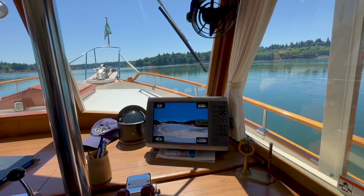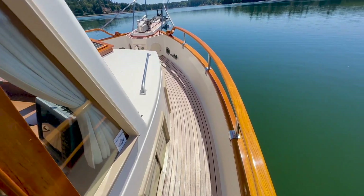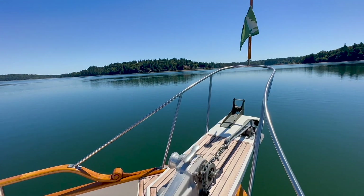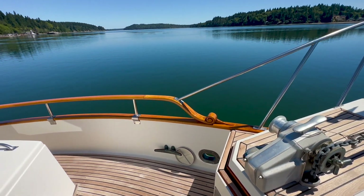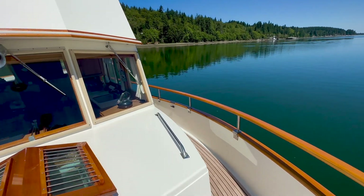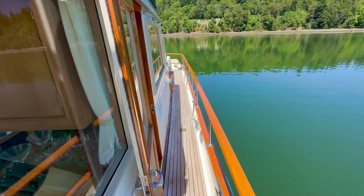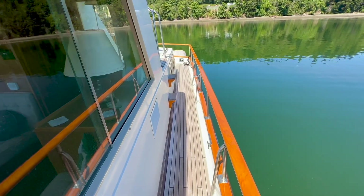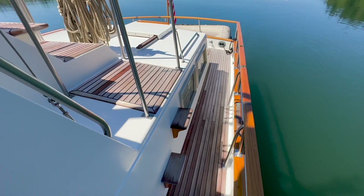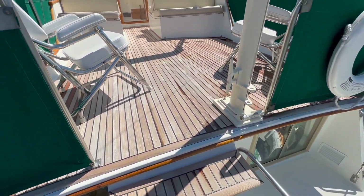A side door is located next to the helm station and offers access to the side decks. The varnished cap rails and handrails on this vessel absolutely gleam. The stanchions supporting the handrails are stainless steel — 1986 was the first year that Grand Banks incorporated these stainless stanchions. Decks are teak. The side decks, protected by railings, provide good access all around the vessel from the bow to the stern through either side door or up to the flybridge via these steps. The exterior teak decks appear to be in excellent condition thanks to decades of boathouse storage.